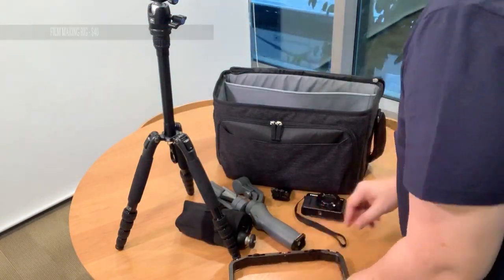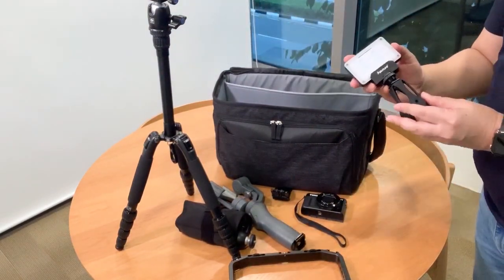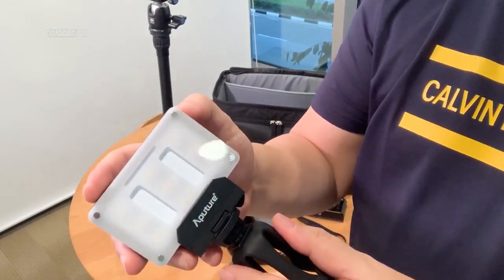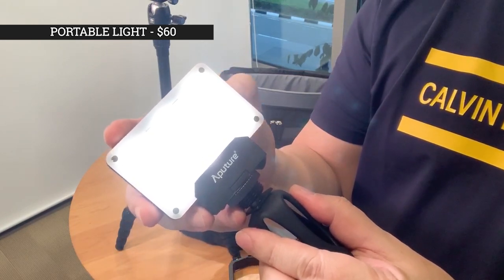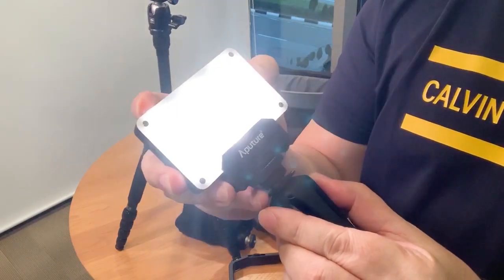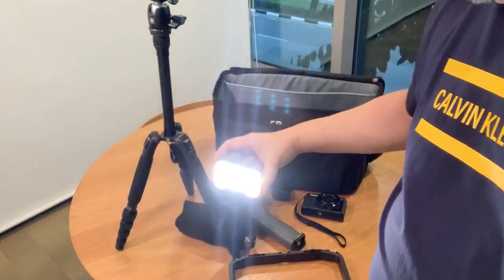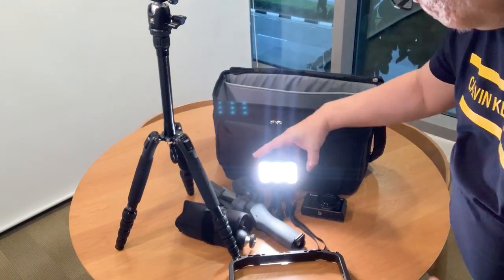When you shoot outside, the lighting will not always be ideal. So I purchased this portable light — it's $60 at TK Photo. It's small and very compact to fit right into the bag. The intensity can be adjusted and it's quite powerful for its size. You can put it on the filmmaking rig or any mini tripod. It's a must-have and it comes in handy when you need it.